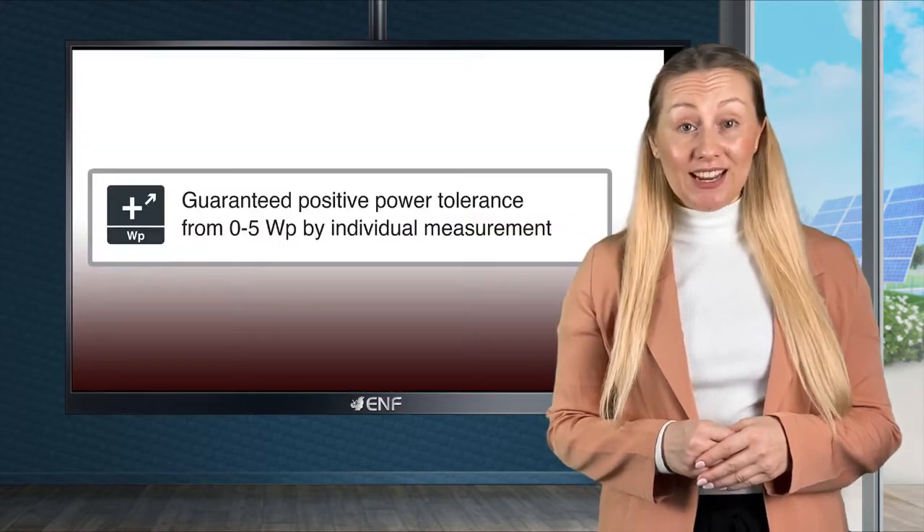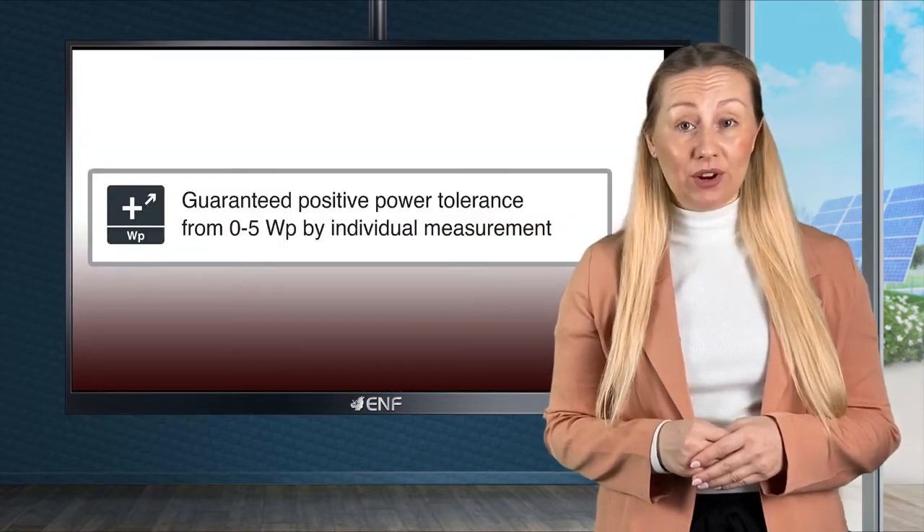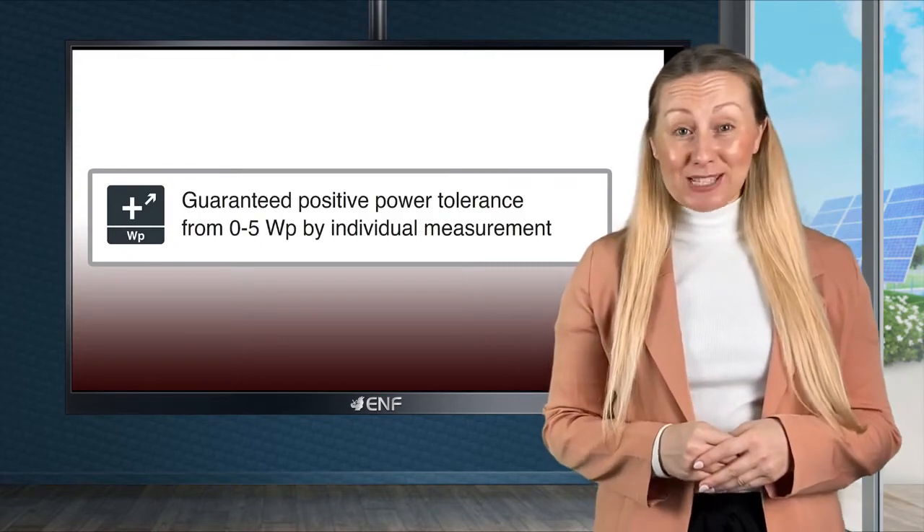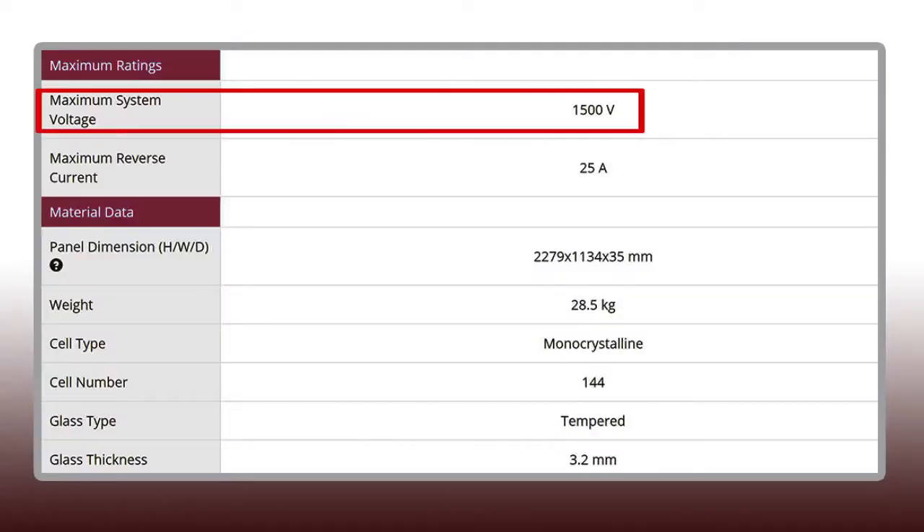Reliable energy generation is ensured with positive power tolerance from zero to up to five watts. The maximum system voltage of these modules is up to 1,500 volts, which offers the possibility for balance of system cost reduction.